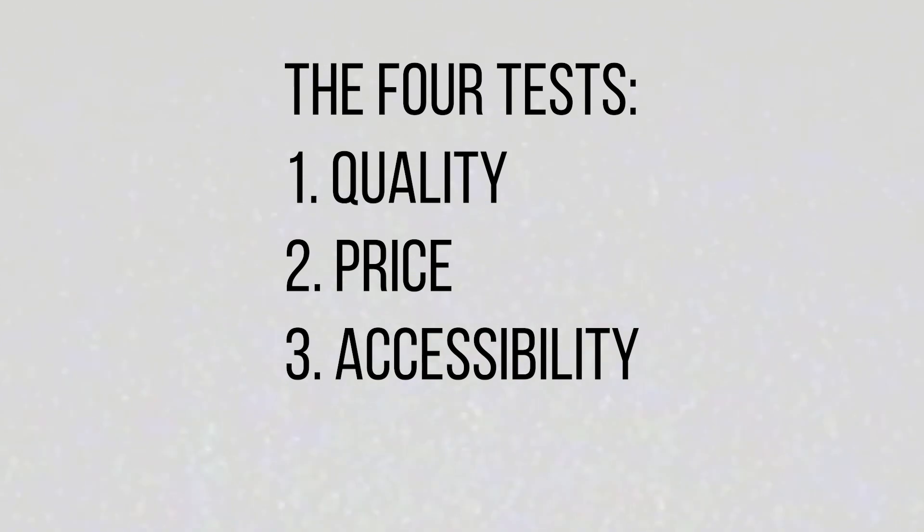For me, any new piece of kit has to pass four tests to earn its place in my travel bag, and those four tests are quality, price, accessibility and portability. Let's start with quality.